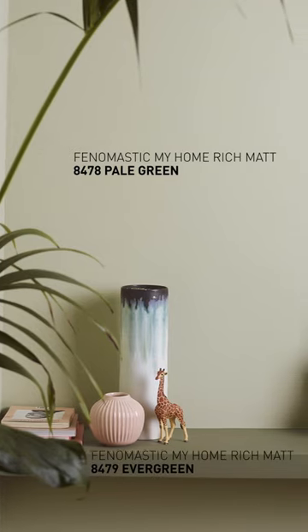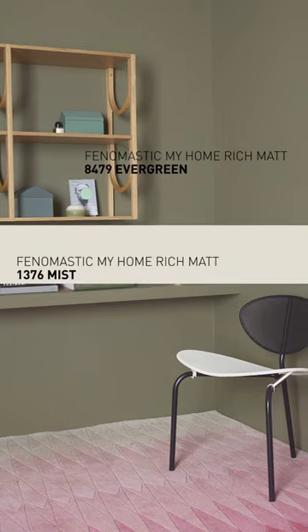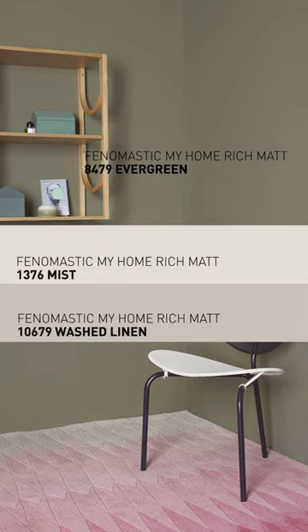Soft greens such as Pale Green and Evergreen work well with mist and washed linen or any of our warm greys.